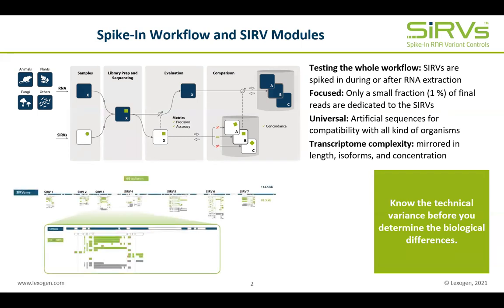The SERP isoform transcripts are derived from complex human gene structures but contain unique artificial sequences. 6 to 18 transcripts map to 7 loci, and the complexity of these transcripts covers exon connectivity and splice-site variations, as well as transcription start-site and end-site deviations. This module is designed to test isoform detection and quantification in RNA-seq workflows and to get a comprehensive RNA-seq fingerprint to assess concordance and the comparability of RNA-seq datasets.